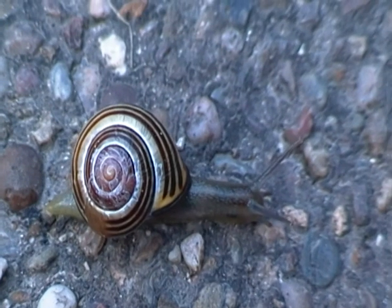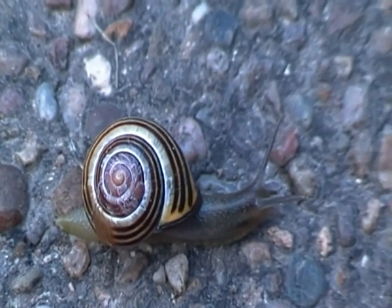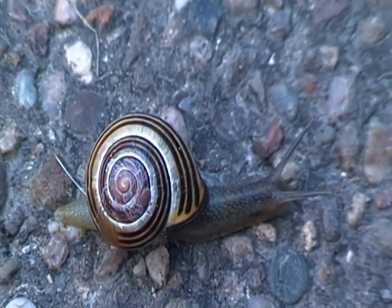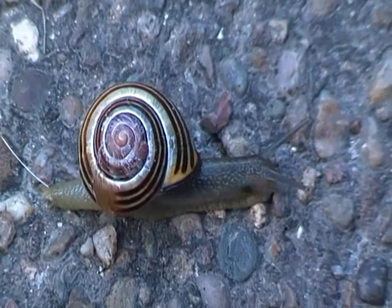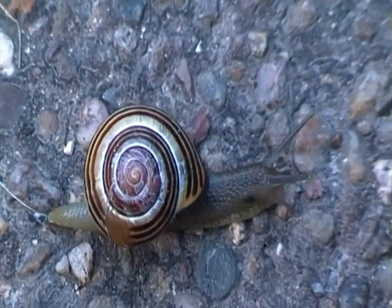No one knows exactly why grove snails have different shell colours, or have bandings or don't, but many experts believe it's probably for camouflage from predators, like the song thrush, which is a predator of snails.